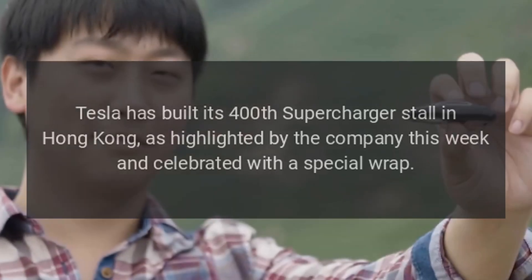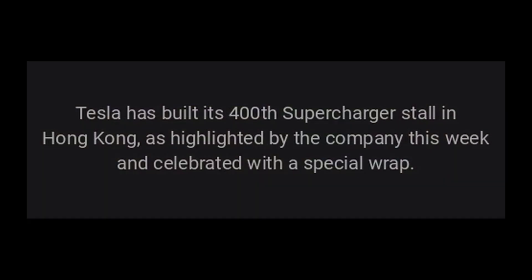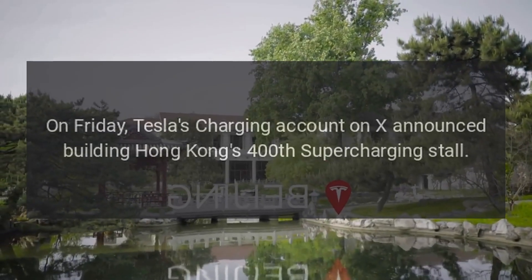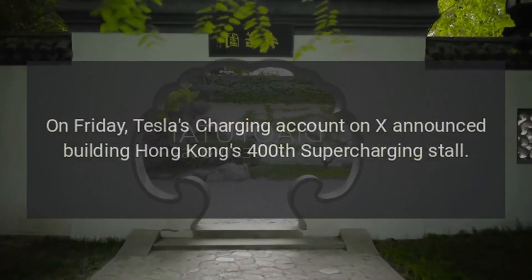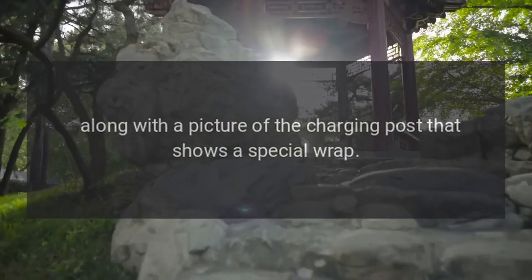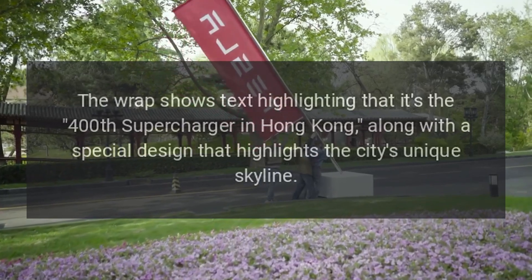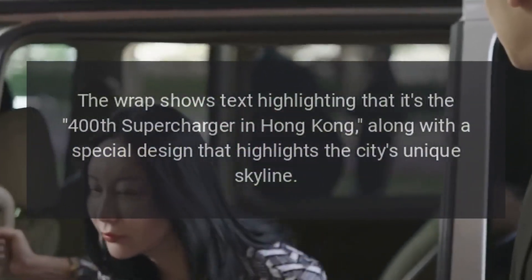Tesla has built its 400th supercharger stall in Hong Kong, as highlighted by the company this week and celebrated with a special wrap. Tesla's charging account on X announced building Hong Kong's 400th supercharging stall, along with a picture of the charging post that shows a special wrap. The wrap shows text highlighting that it's the 400th supercharger in Hong Kong, along with a special design that highlights the city's unique skyline.